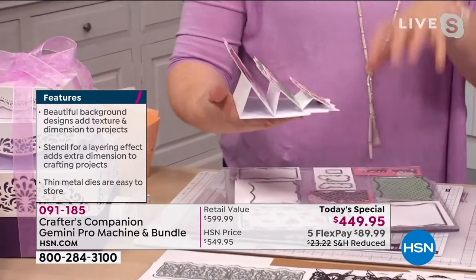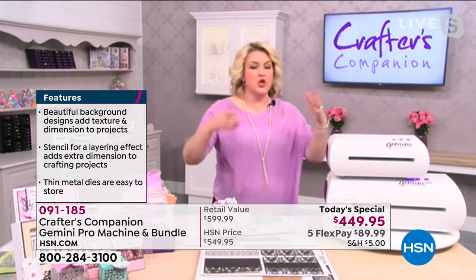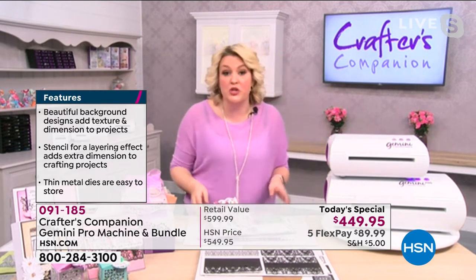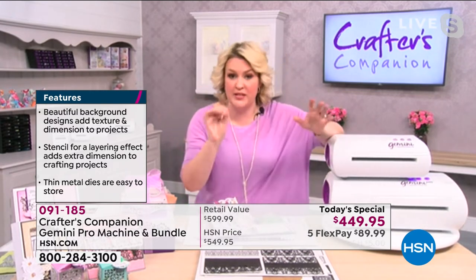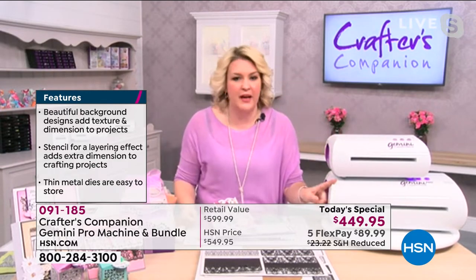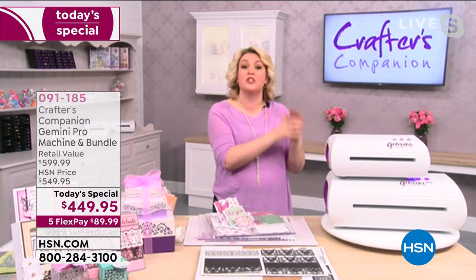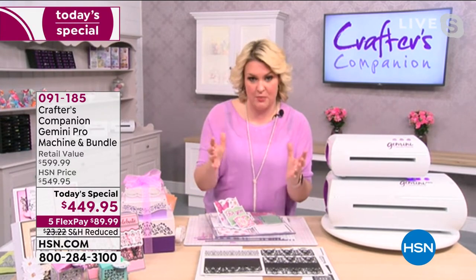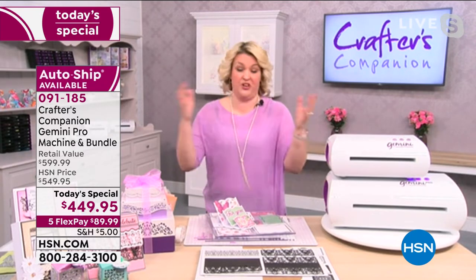Whether you're doing batch making to save time, doing this professionally for wedding invites and churning out 10 or 20 an hour, or wanting special positioning — we've got all of that covered. The machine's not available anywhere else. When it does launch it's going to be at least six months until it goes into retail in the US, and when it does $499 is the regular price. At HSN you're getting $50 off the price of the machine, plus you can't get it anywhere else.